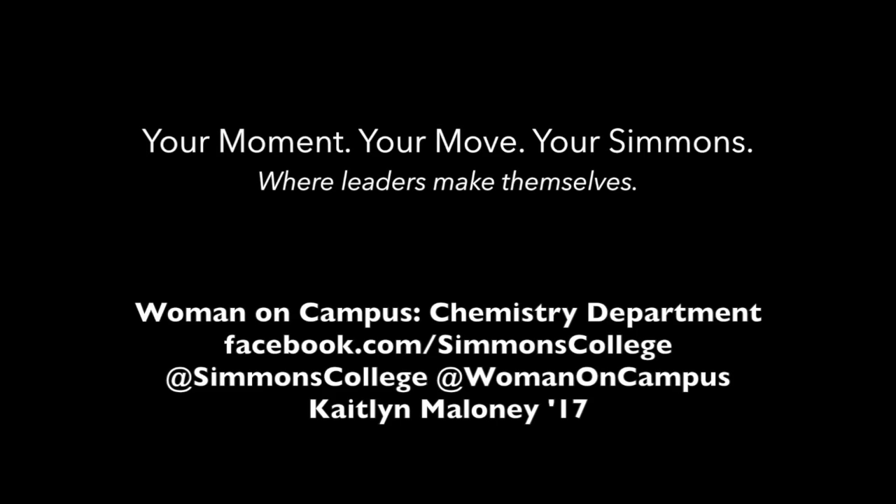If you'd like to know more about the chemistry department, head on over to mccsimmons.edu and search chemistry. And if you have any questions, you can tweet at me, at womanoncampus. I hope you've enjoyed this video, and until next time, have a great week.